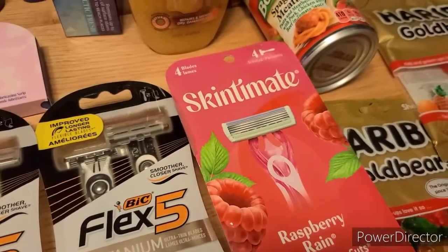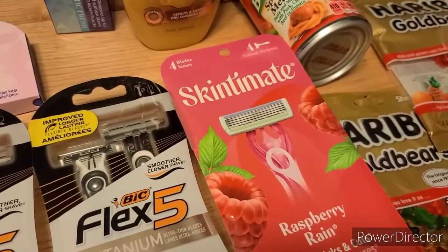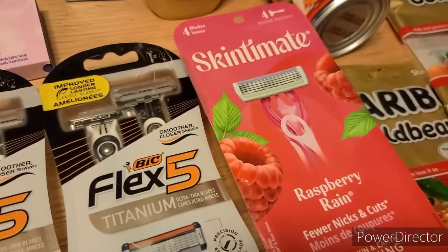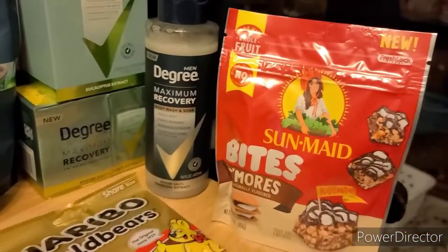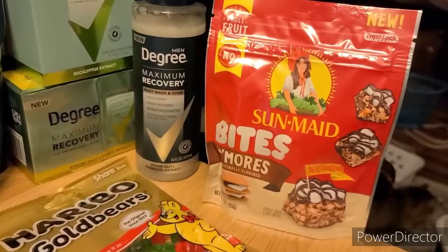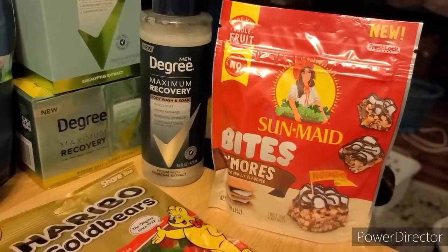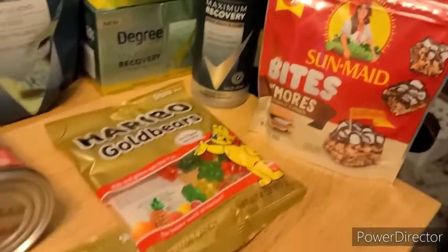Next up, I got one of the Skintimate Razors — these were $5.97. We have $2 back on Ibotta and $3 on Coupons.com, making it just $0.97. I picked up one of the good old Sun-Maid Bites — these are $2.44. We have $0.75 on Ibotta, $1.25 back on Fetch, and $0.80 on Shopkick, making this one a $0.36 moneymaker.